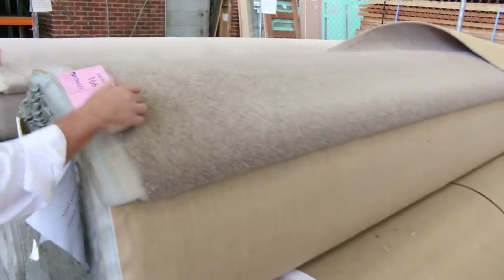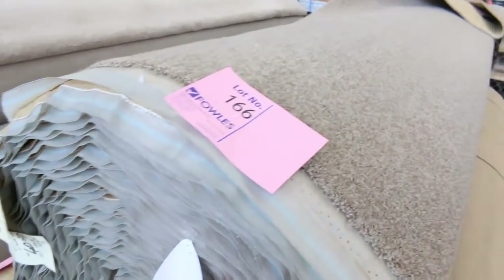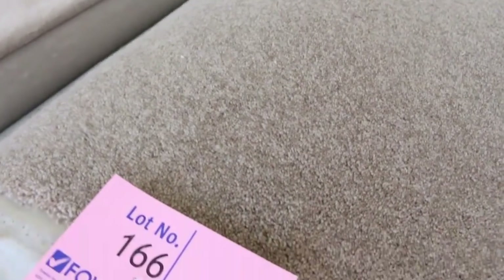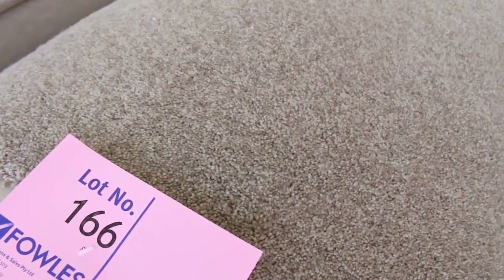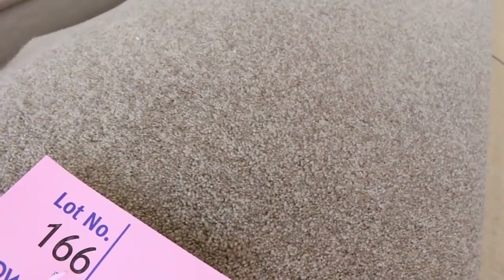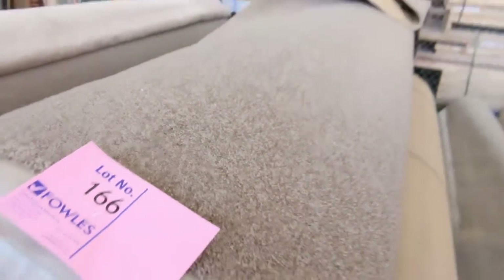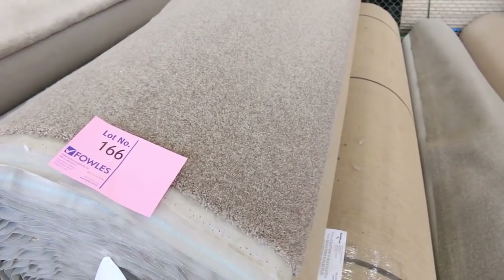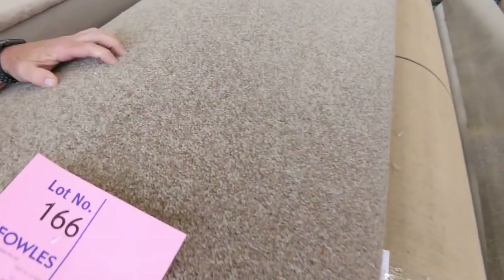Have a look at lot numbers 165, 166, and 167 — three nice big rolls, all around about the 40 metre mark. It's a really thick twist pile carpet in a great colour. Hard to get this type of carpet, especially at auction and especially in that quantity. Three nice big house lot sizes — you might do a couple of townhouses. I'm looking for around about $50 to $60 a metre, which is an absolute steal considering the beautiful quality and thickness.